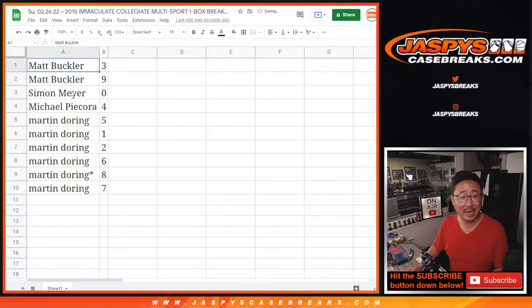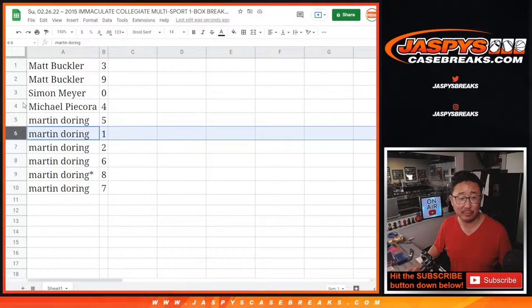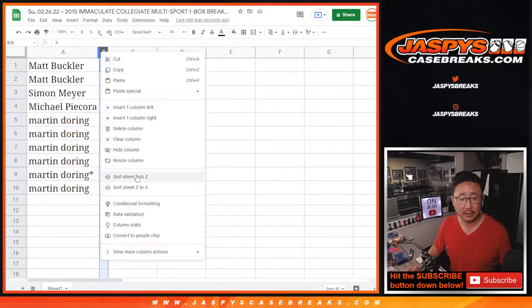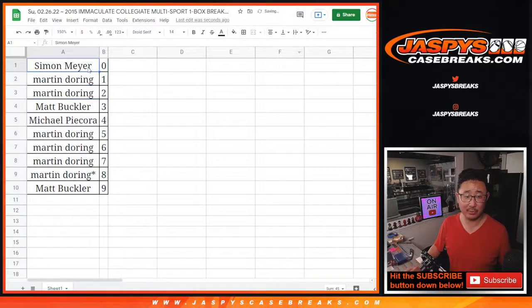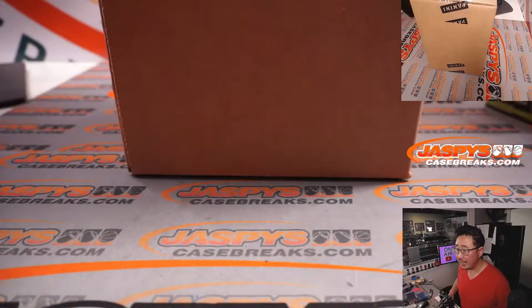Matt with three and nine, Simon with zero — so Simon, you'll get any and all redemptions that pop out of this one box break, including one-of-one redemptions. Martin, you'll still get live one-of-ones. Michael with four, Martin with five, two, six, eight, and seven. Let's order these numerically — and you can actually trade numbers if you want to. While you're considering that, let's pop open this fresh case here.